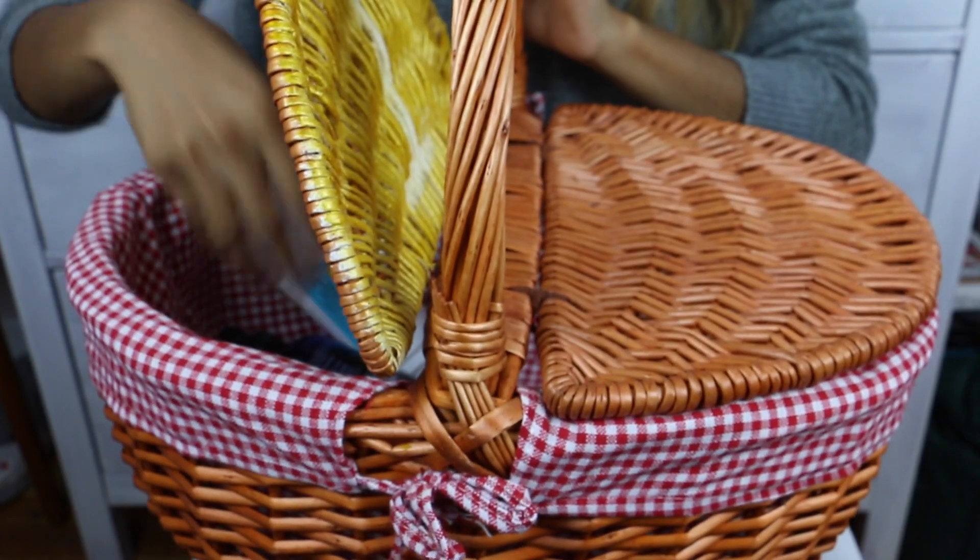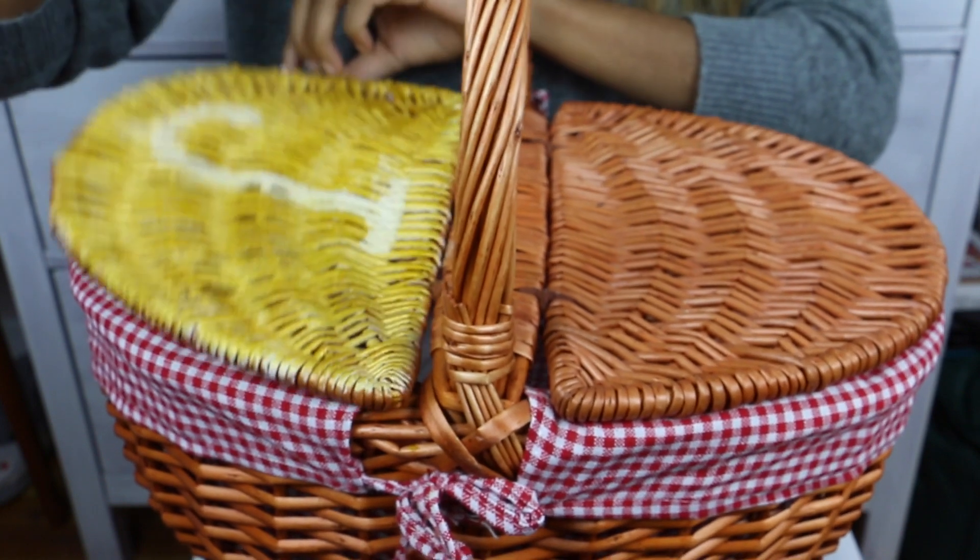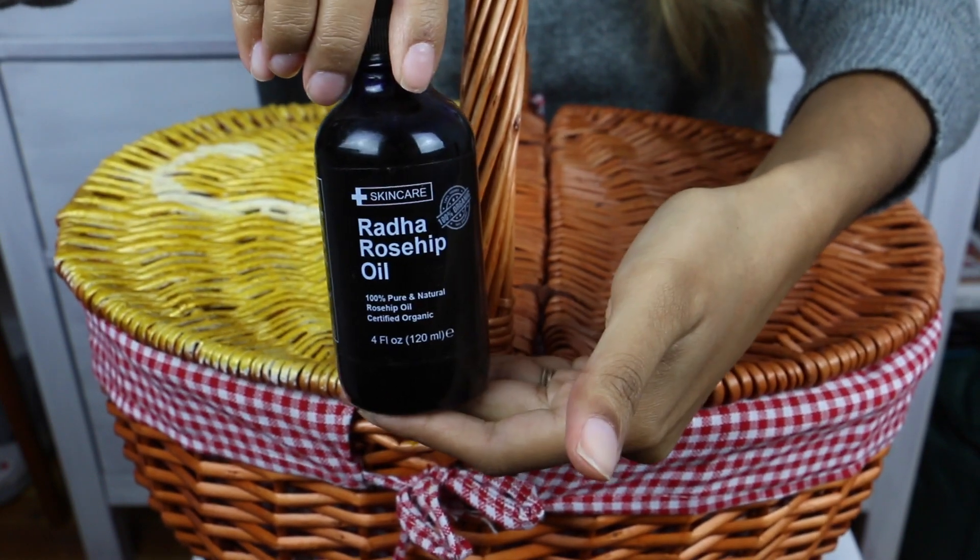My next product is Rosehip Oil. For an oily skin person, I really am loving these oils. This oil is made with pressed rosehip seeds and it makes my skin feel so plump and moisturized. I like to mix only two drops with my CeraVe PM moisturizer, apply it before I go to bed, and when I wake up, my skin is just so plump and healthy feeling. I truly believe it's mostly due to this.